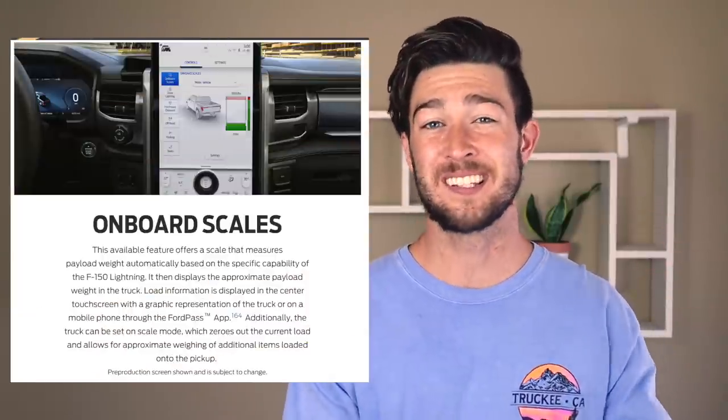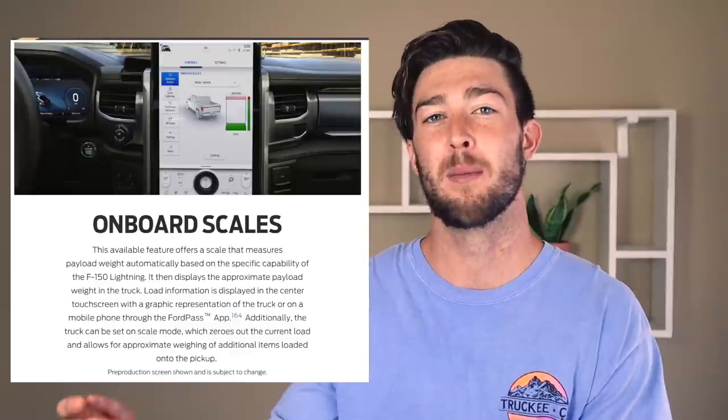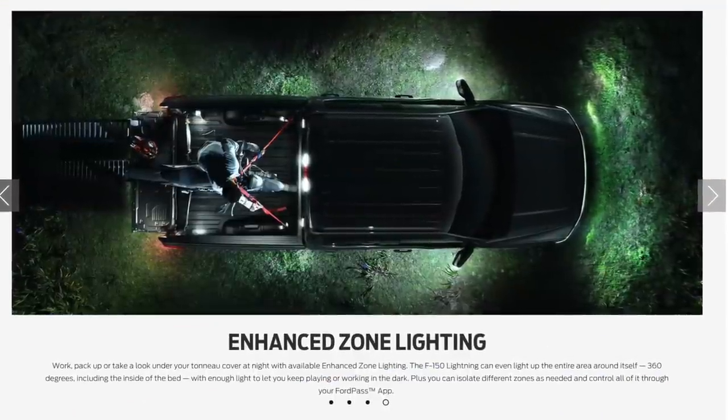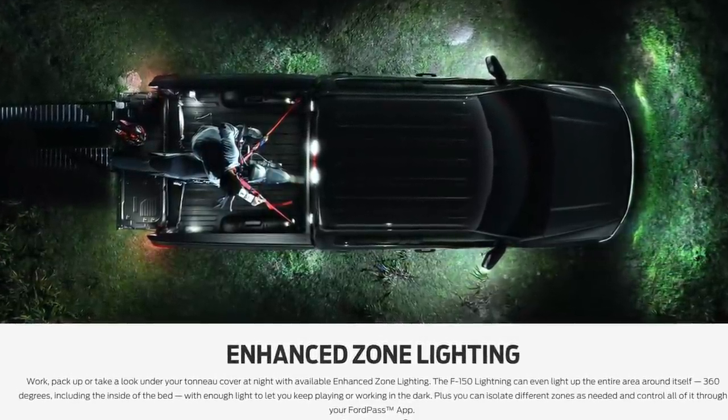Another great feature is that they built a scale into the truck bed, so whenever you throw something in you know exactly how much it weighs. Necessary? Not at all. Pretty neat? Yeah. Ford also added lights basically everywhere around the truck so that when you're working at night you can still see what you're doing. Cool stuff. But I want to talk about one of the most important aspects: the price.